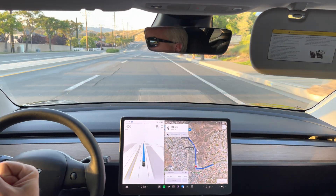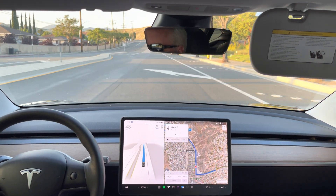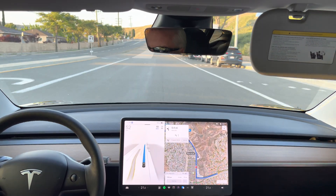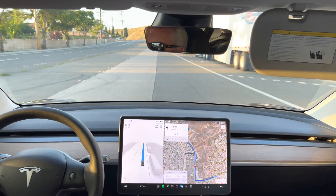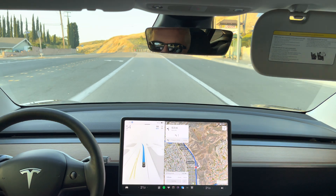Come on, signal. It's not going to signal. It's all right. Baby steps. It'll get there someday. Technically it doesn't have to signal legally — it's a courtesy thing.